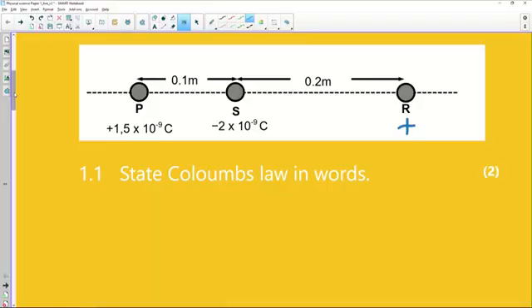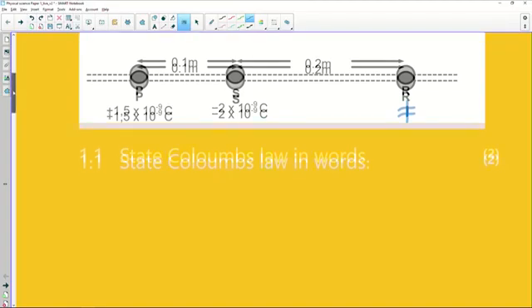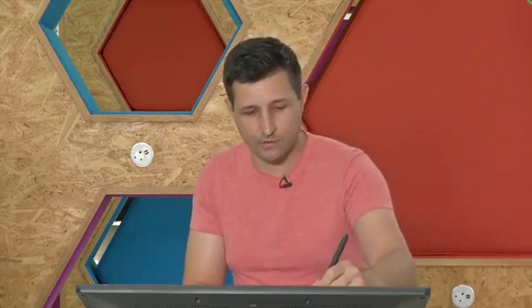They're always going to be asking these definitions, and that's how this question kicks off: State Coulomb's Law in words. Coulomb's Law applies to charges experiencing a force in an electric field. It's quite nice to memorize Coulomb's Law using the equation: the force experienced by a charge is directly proportional to the product of two charges, and inversely proportional to the distance between their two centers squared.